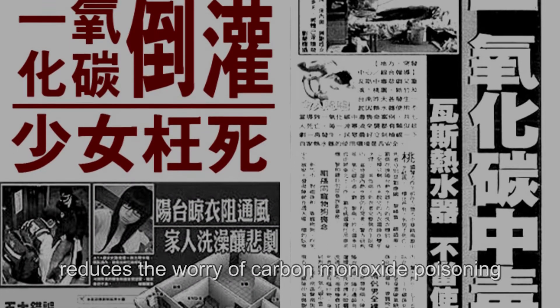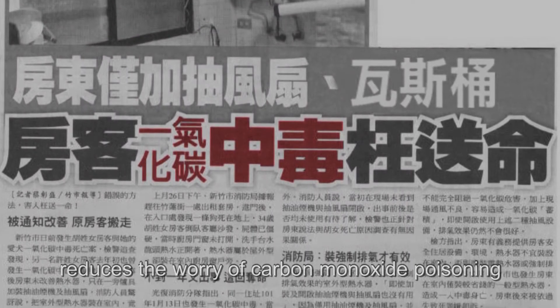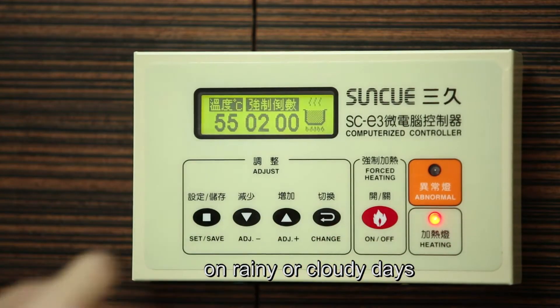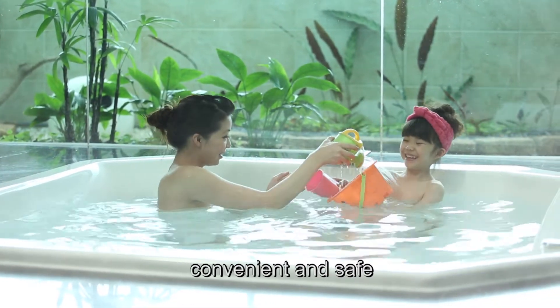Using a solar water heater reduces the worry of carbon monoxide poisoning. A backup heater is used to supplement heating the water temperature on rainy or cloudy days. Its operation is easy, convenient, and safe.